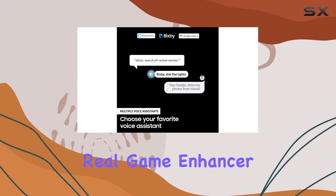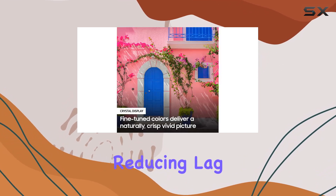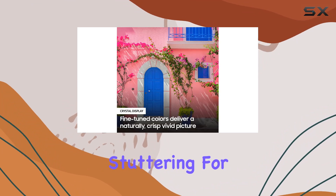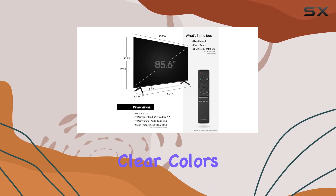The Real Game Enhancer Plus is a standout feature, engineered to make the TV and your gaming console work seamlessly, reducing lag, tearing, and stuttering for an immersive gaming experience.